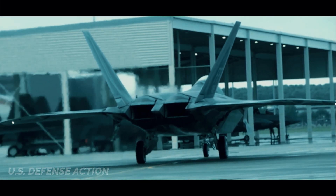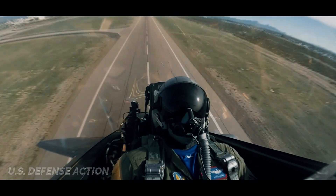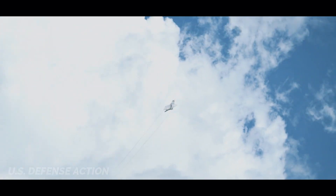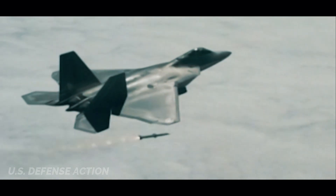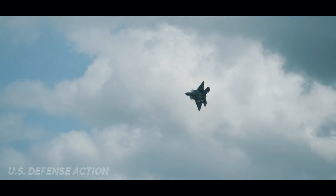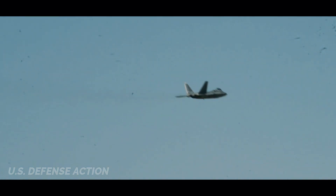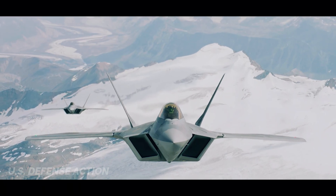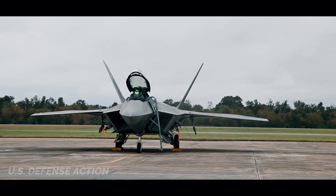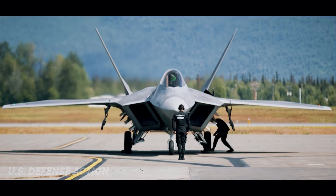The F-22 Raptor defines air dominance. The 5th generation F-22's unique combination of stealth, speed, agility, and situational awareness, combined with lethal long-range air-to-air and air-to-ground weaponry, makes it the best air dominance fighter in the world. In short, the F-22 was designed to be a no-compromise air-to-air killer that would be able to defeat anything in air-to-air combat.